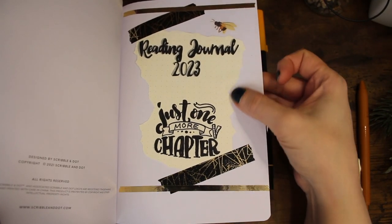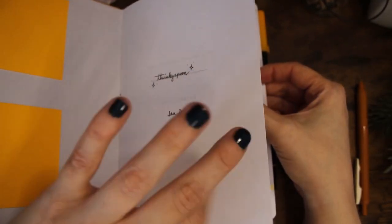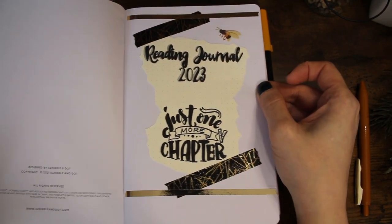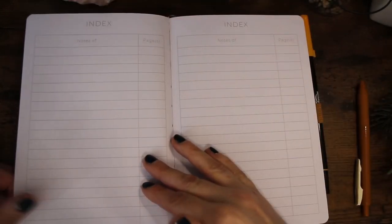That's the cover page — just my name. This insert I ripped from my old reading journal; I put it in there because I didn't want to lose it and I thought it looked nice. This is the index page with all the layouts that are done, and I have two of those.